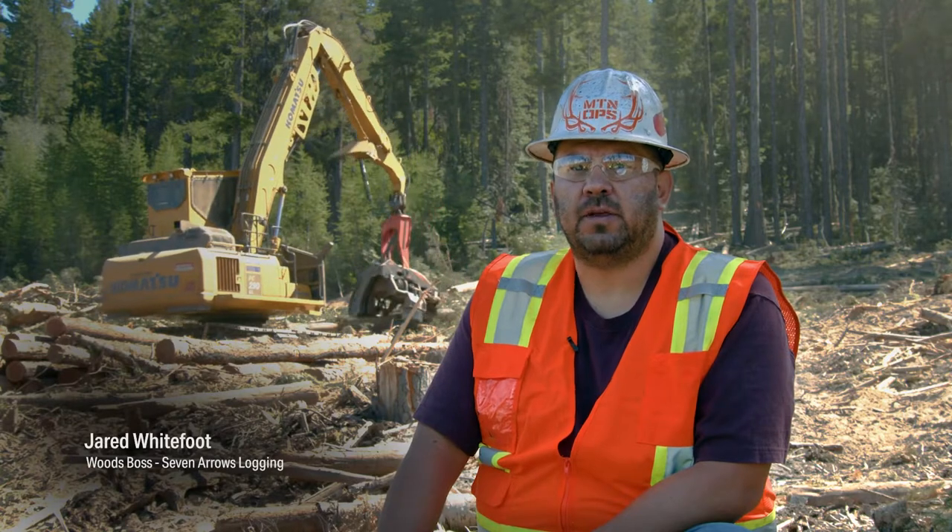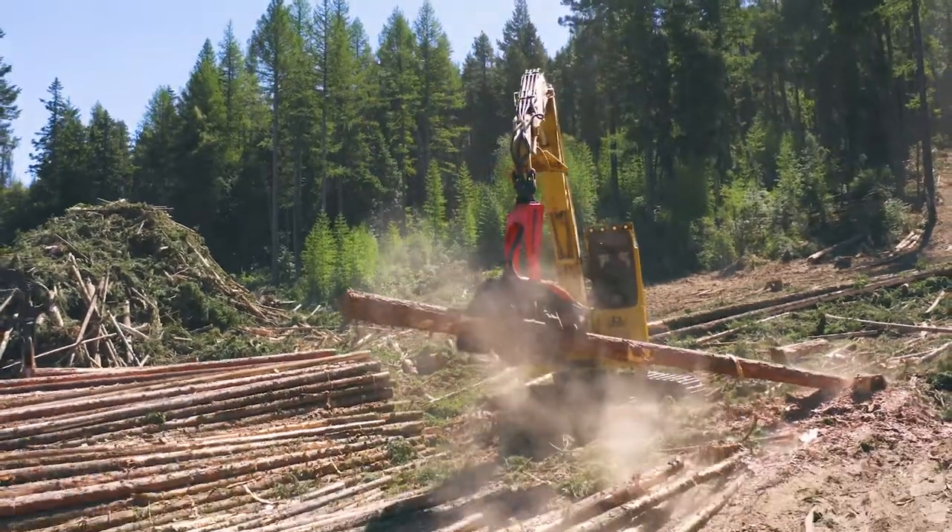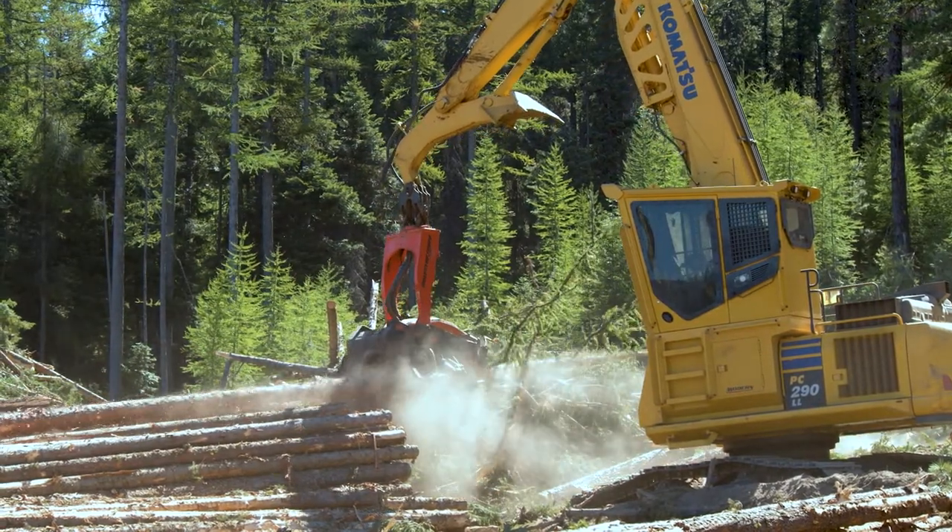When I think about Komatsu, I think about reliability. This 290, it's hardly ever down. When you're approaching the purchase of a piece of equipment, your number one priority in that is reliability. We have found that with our Komatsu machines, they run day in and day out.